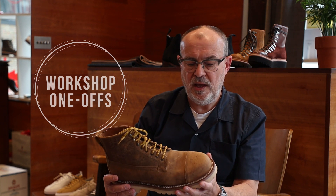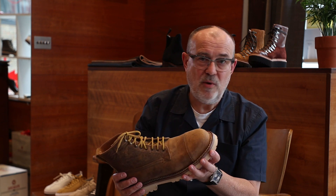This section is called Workshop One-Off — they're like prototypes. For example, this boot here: I wanted to see if we could make a steel toe cap boot, so there's a steel toe cap in here. This was our first ever go at making it on this kind of shoe in our factory, and it's just one pair — incredibly rare.